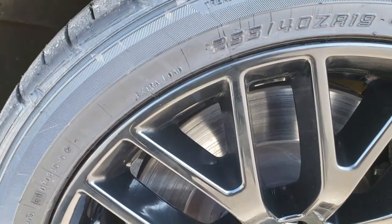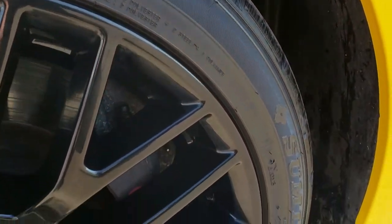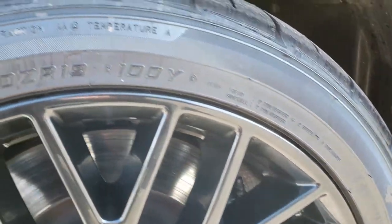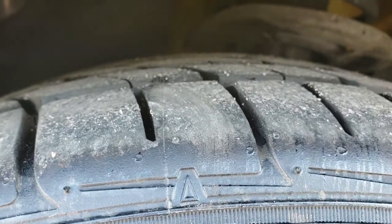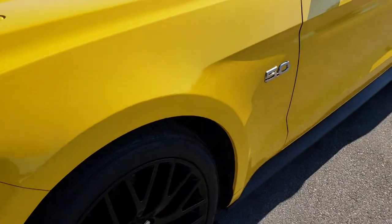This one comes with the 19 inch painted alloy rims. No scuffs or scrapes on these rims, and it does have the Brembo brakes. These are 255-40ZR19s, and they have brand new tires all the way around on this car that we put on in our shop.